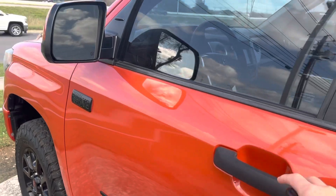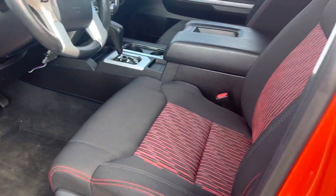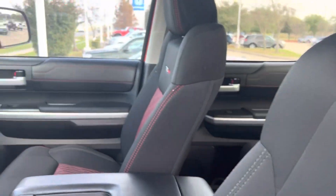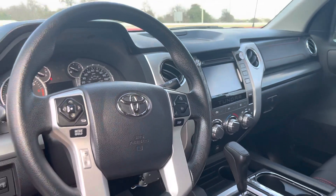Low mileage, 85,000 miles. They've got Tundras that actually go one million miles, so this is virtually very low. Got your backup camera, Bluetooth touch screen.